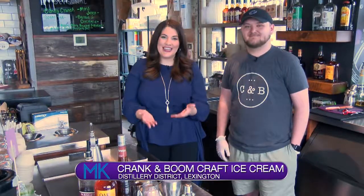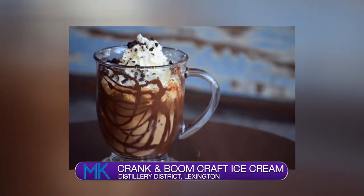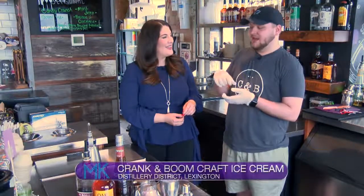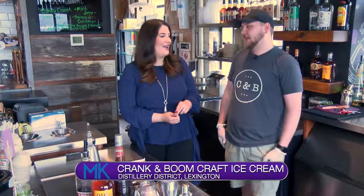One of the most unique things at Crank and Boom is they offer ice cream cocktails. Nathan is here to tell us about one of the most popular — it's pretty classic Kentucky — the Stout Dream. It's a great cocktail. We use a scoop of our coffee-stout ice cream, a little shot of bourbon cream from Buffalo Trace, and a double shot of espresso. Then we top it off with whipped cream, some brownie crumbs, and a drizzle to make it look really nice.